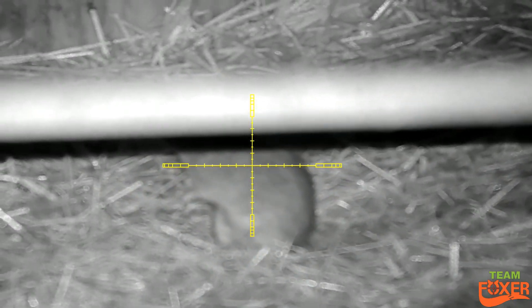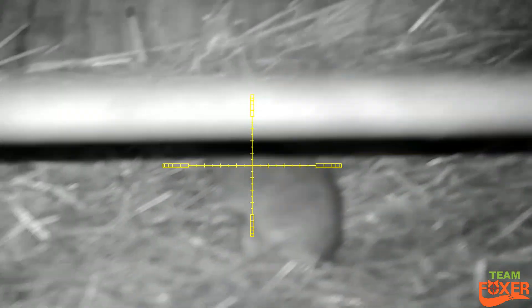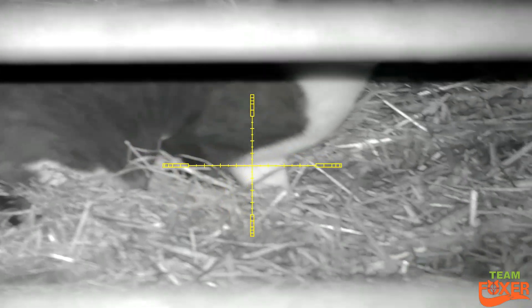Didn't know what this one was doing — it wasn't watching me, so I was just about to range-find it and about to pull the trigger, and then Pussyfoot comes along.